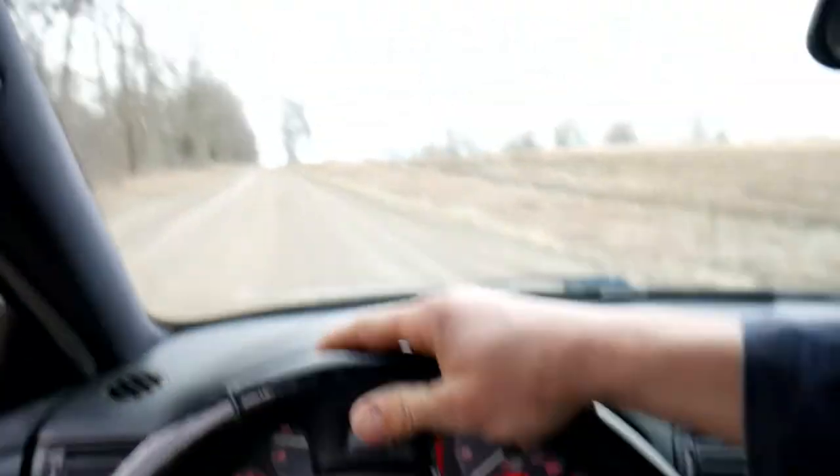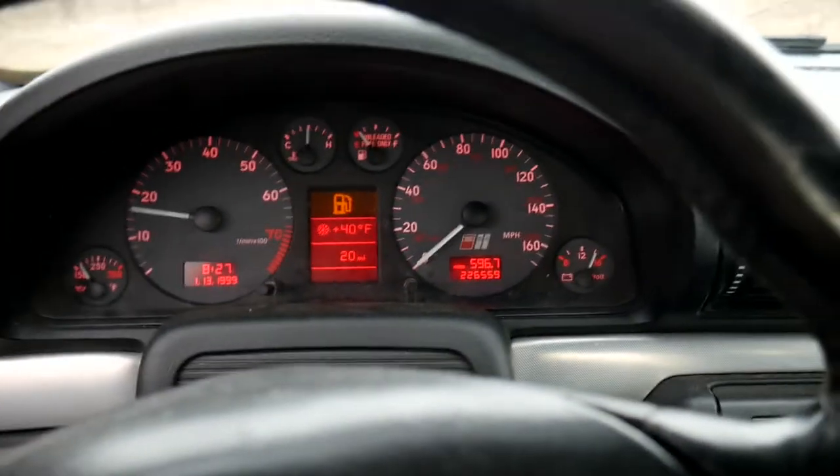We're on the road. Now we don't want to get the brand new detail on the S4 dirty, so we're going to take it nice and slow — a solid zero miles per hour because my speedometer doesn't work.